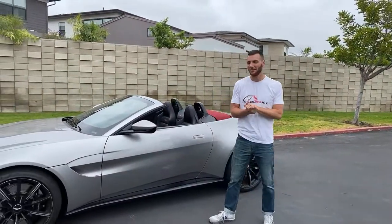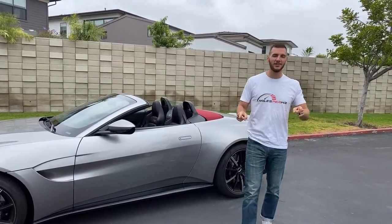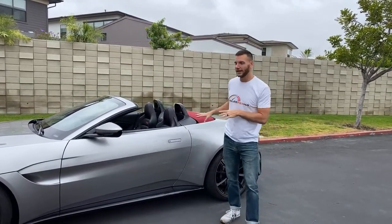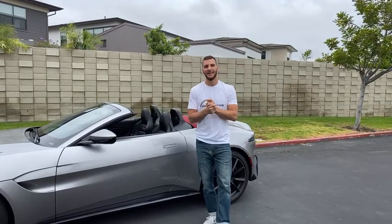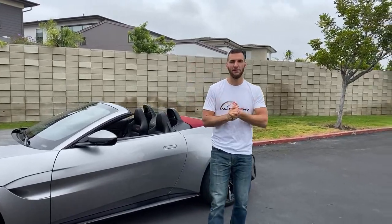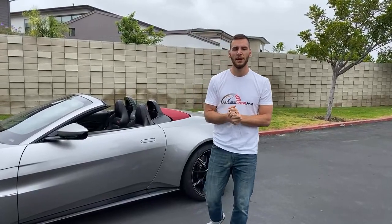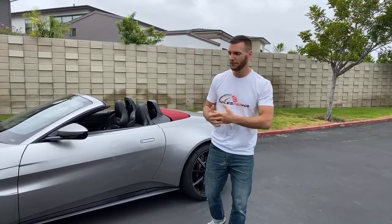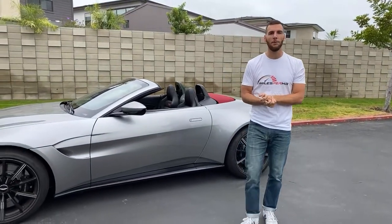Brett is back with the camera. We have for you this morning the 2021 Aston Martin Vantage Roadster. Before we get into this, I want to give a shout out to a couple new YouTube members — first Alkesh Patel and Elias Tapia. Thank you so much for supporting the channel as YouTube members. It means a lot and helps me produce this content.